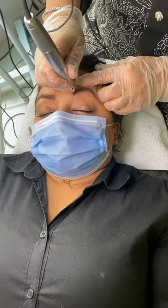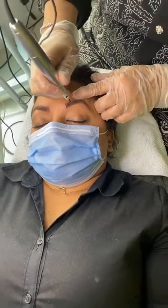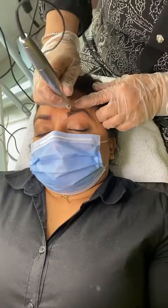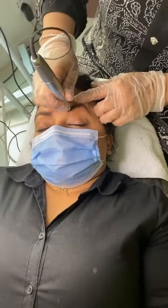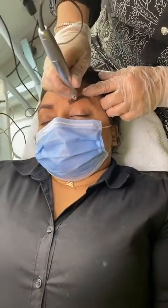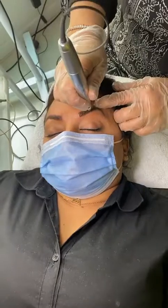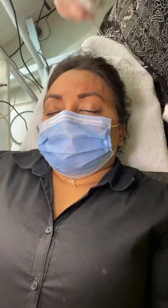We also do permanent eyeliners, lip liners, and beauty moles — that's a lot of services! And if you live a fast-paced life, or are a little lazy and don't want to spend too much time in the mornings putting on makeup, this is such a quick fix.